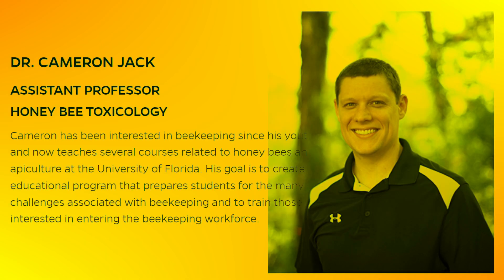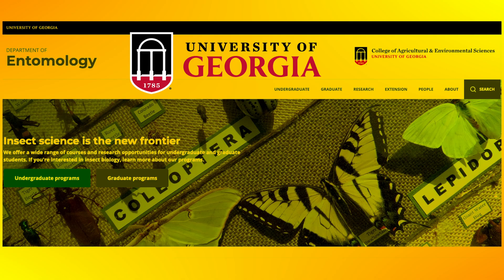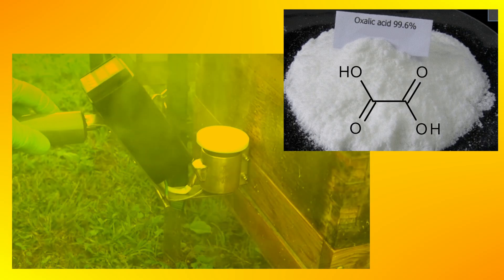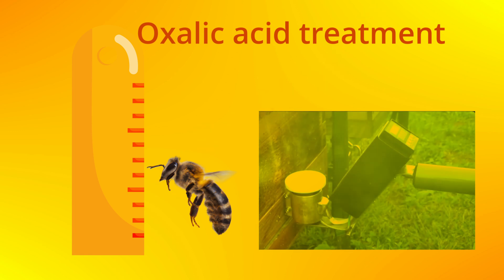This confirms previous studies conducted by Dr. Cameron Jack at the University of Florida in Gainesville in 2020 and 2021, which will be discussed in future videos. Before this study, conducted by Jennifer Berry from the Department of Entomology at the University of Georgia Athens, there was only informal evidence that vaporizing oxalic acid every five days could effectively control Varroa destructor. Based on these results, the authors do not suggest using this method for controlling Varroa destructor when brood is present.